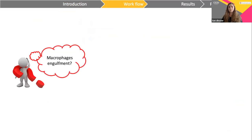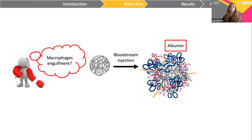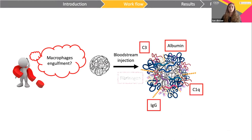When injected into the bloodstream, nanoparticles interact with more than 3,000 proteins — first of all, albumin. After, this is partially replaced by others, such as fibrinogen or other complement proteins, that lead to opsonization and elimination of nanoparticles.